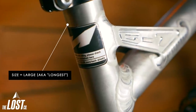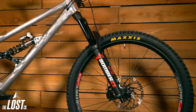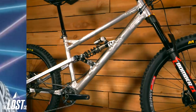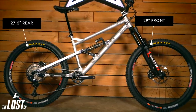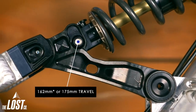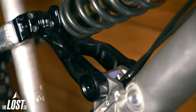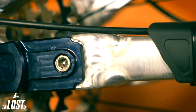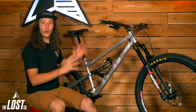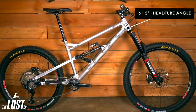This frame is super adjustable, so you can do a whole bunch of crazy stuff with it and really customize it to be exactly what you want. You can actually run this with either 29-inch wheels or 27.5. Julian decided to go with the mullet-style setup — a 29-inch wheel up front and 27.5 in the back. The shock mount and rocker link is adjustable, with a high and low mount to choose either 163 or 175 millimeters of travel. Julian opted to run this at 175 millimeters in the rear.